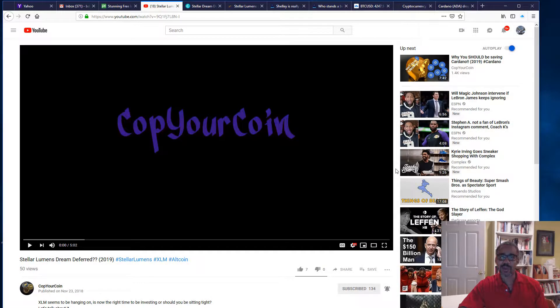My name is B-Walk and welcome back to Cop Your Coin, where I show you how to cop your coin in the fastest growing market in world history. Today I'm going to talk about the technical aspect of the market, since we've seemed to bounce a little bit. A friend contacted me and asked if this was the bottom, and I'm going to use three examples — Bitcoin, Stellar Lumens, and Cardano — to help determine what we should be looking for.